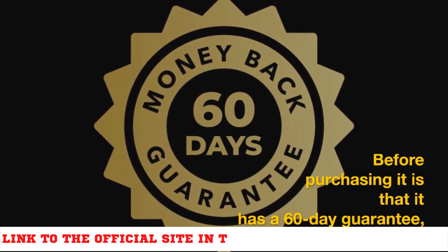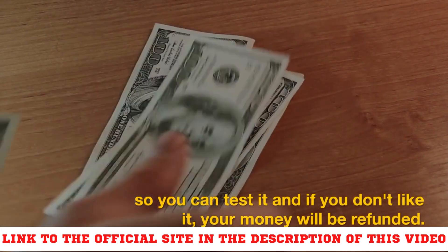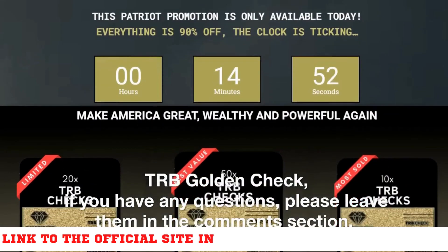Another important warning about this product that you should be aware of before purchasing: it has a 60-day guarantee, so you can test it, and if you don't like it, your money will be refunded. I look forward to hearing your thoughts on this product and I hope you enjoy your TRB Golden Check.